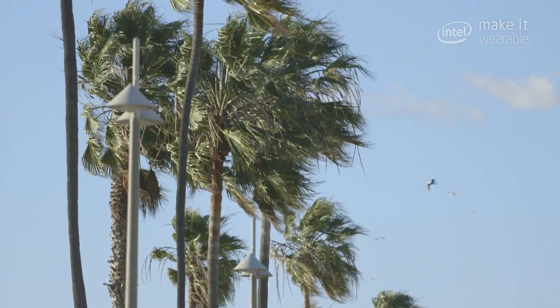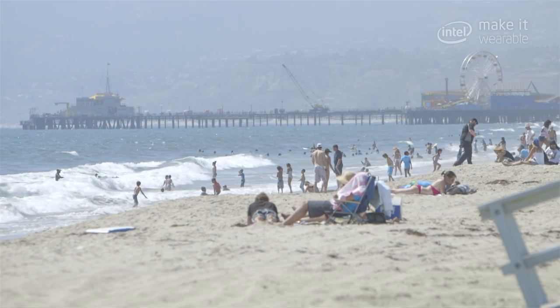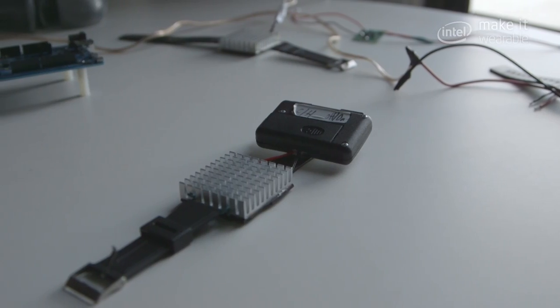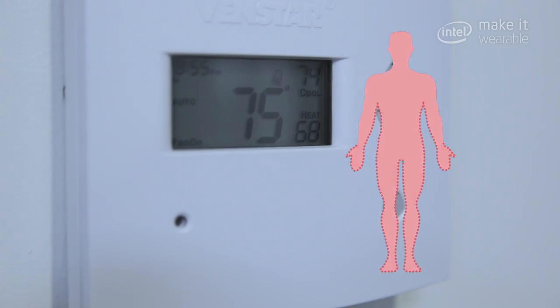In our world of temperature control, we've been using the same solutions we have for thousands of years — heating and cooling the spaces around us and adding or removing layers of clothes. What if we could do that better by making a more intelligent personal accessory that, instead of heating the building, helped heat and cool the individual?